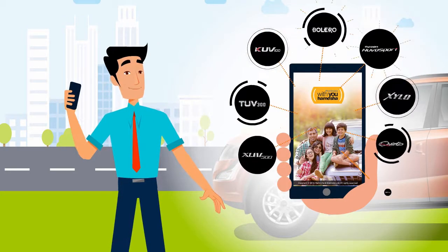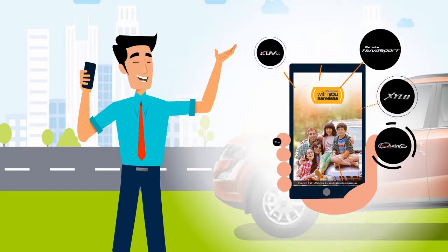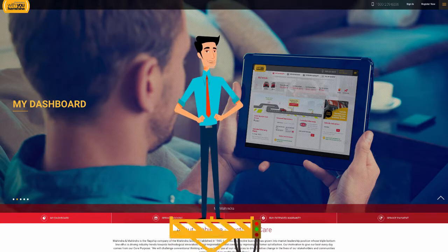With You Hamesha gives me a convenient, transparent and seamless servicing experience. So ladies and gentlemen, welcome to Mahendra With You Hamesha. Let me take you on a quick tour.